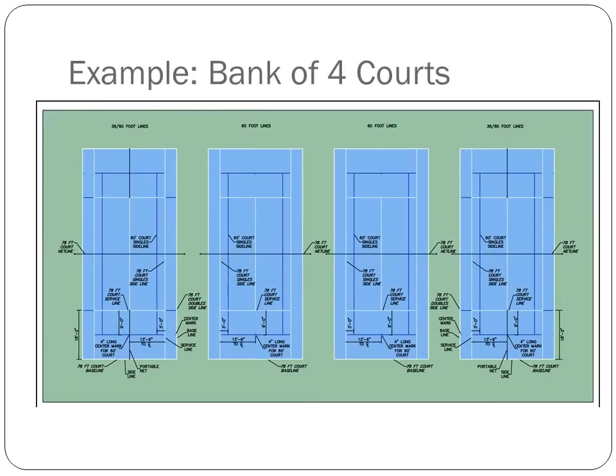When having courts laid out for 36-foot play, you want to make sure there is at least 10 feet of free space between the 36-foot court's baseline and any object. Therefore, unless you have at least 20 feet in between your courts, it would not be recommended to add 36-foot lines to adjacent courts. This slide shows an example of how a bank of four courts could be lined for safe play. The outside two courts can be lined for both 36-foot and 60-foot play, while the inner two courts could be lined for 60-foot play only.